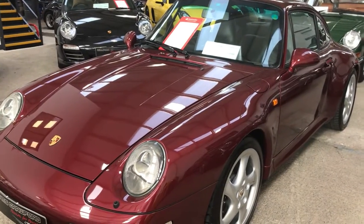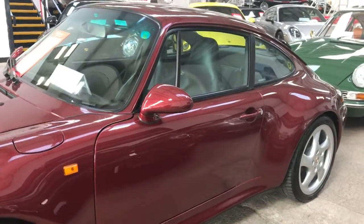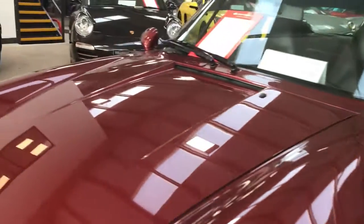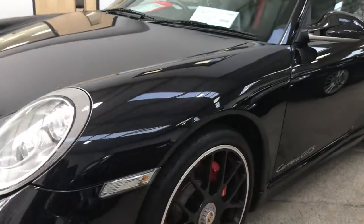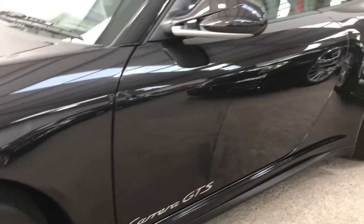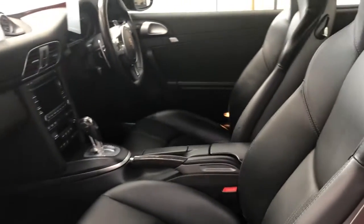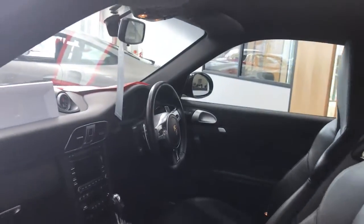There's a gorgeous 993 Carrera 2S — this is one of the favorites. It's in Arena Red and I hope you can see how nice this car is; the paint is gorgeous on it. Then we've got a 997 GTS — let's check out the center-lock wheels, very very nice car. Inside looks fantastic: the leather, the red belts, the trim — this is a PDK with paddle shift. These cars had a lot of equipment and this one is super nice.